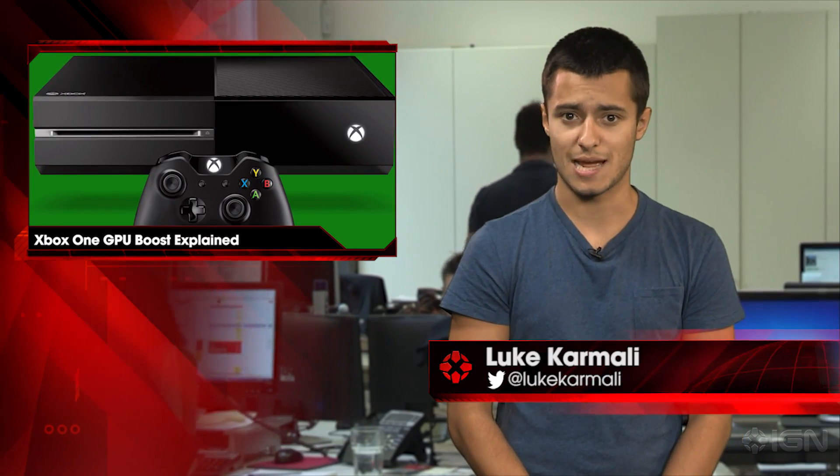Microsoft has explained how developers will be able to wring more power out of Xbox One's GPU now that Kinect is no longer mandatory. 10% of the console's graphics processing unit is typically reserved for Kinect functionality, so now the motion camera is no longer compulsory, this can be reallocated.